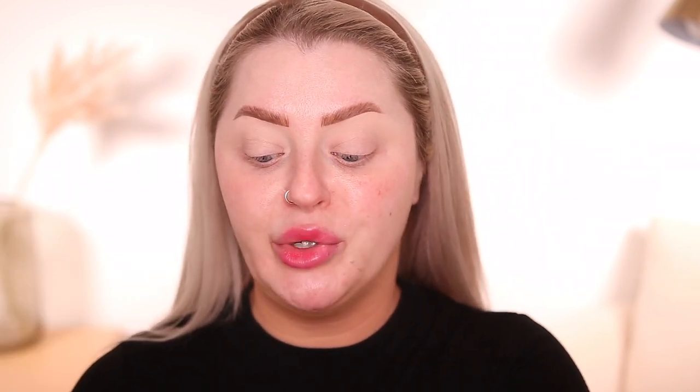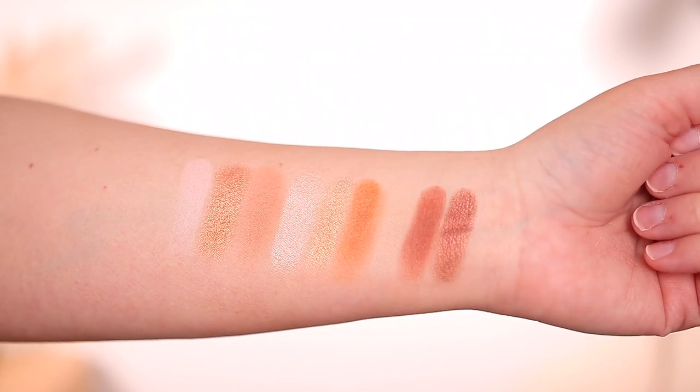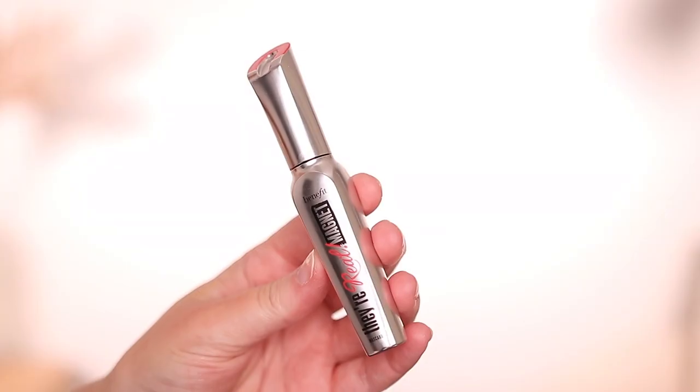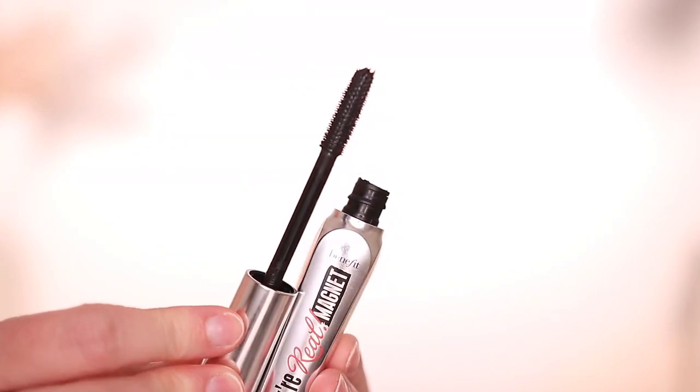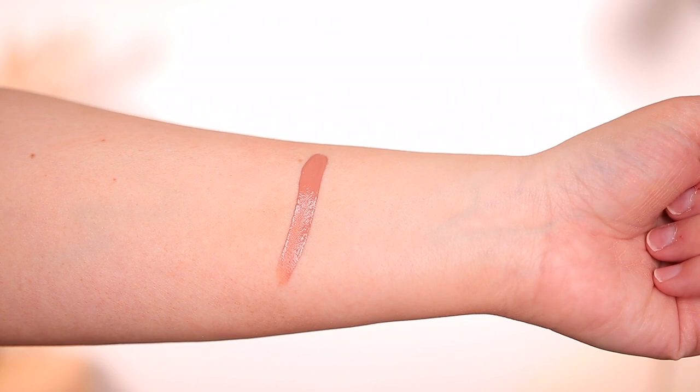This month's box also has an eyeshadow palette from Beauty Bakery — the Proof is in the Pudding eyeshadow palette, a neutral palette retailing for $38. I'm excited because I wear neutrals every day and I haven't tried this brand's eyeshadows in a while. We also have the Benefit They're Real Magnet Extreme Lengthening Mascara in black, retailing for $27, and a liquid lipstick from Give Them Lala Beauty, retailing for $16 — a nude shade, which I'm excited to try.